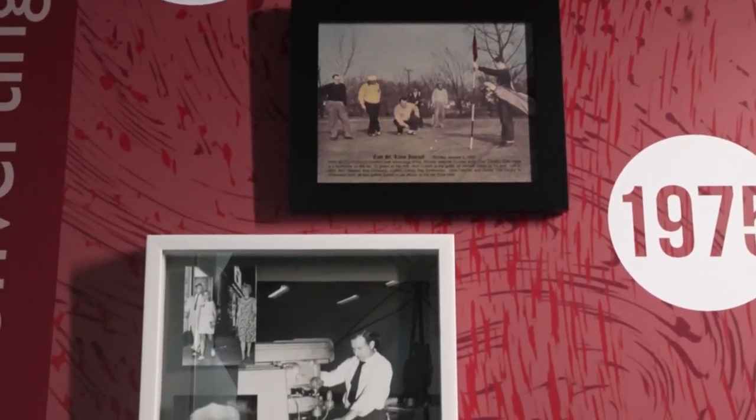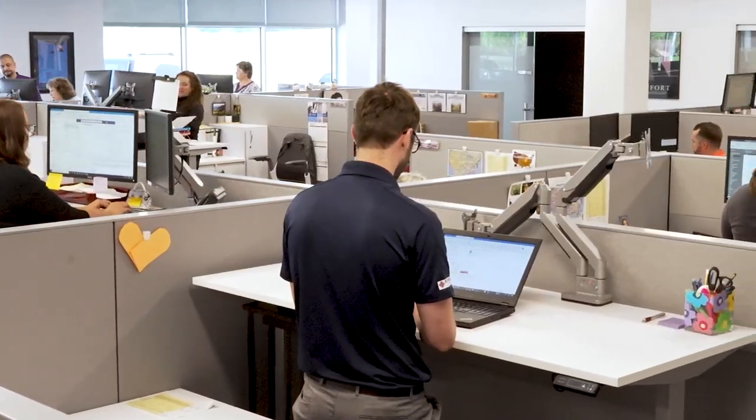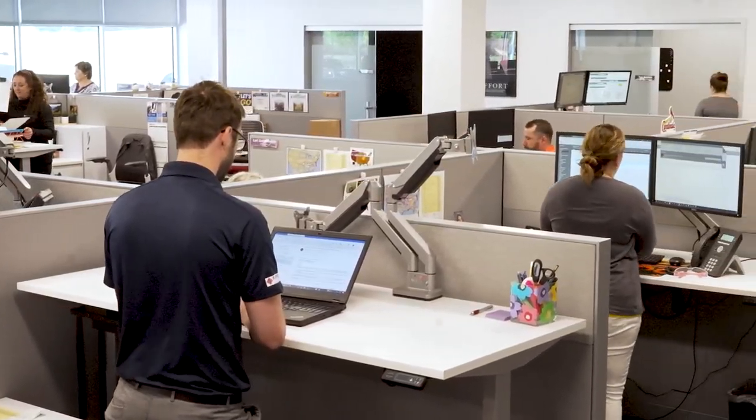In 1952, my father founded Budnick. In the 80s, we began focusing on specialty converting. Now, my daughter Christy is helping ensure we have the people, technologies and systems to meet future needs.